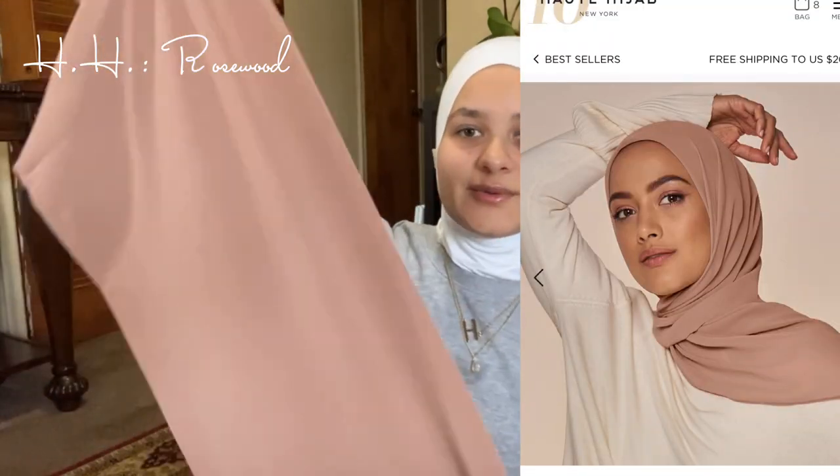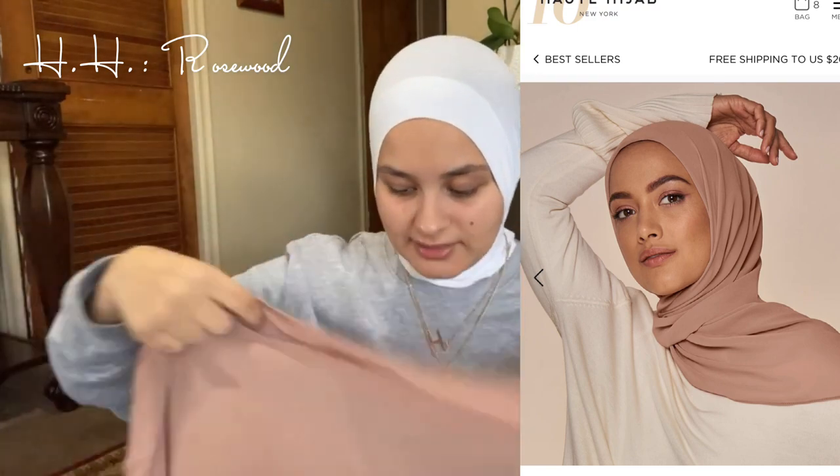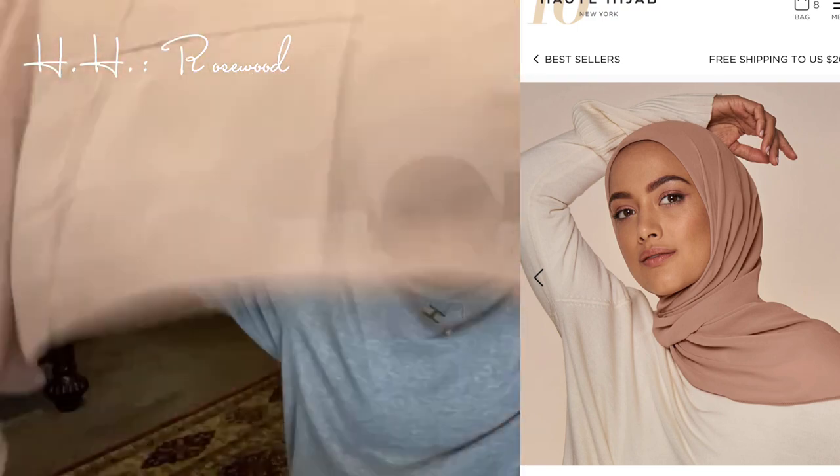The one I'm really excited about is the Lash Chiffon in Rosewood. It looks so cute — this is the type of pink I wanted. I have a very similar one already, but it's really, really pretty. This is my favorite color. I really love this color so, so much. This one is 10 out of 10.